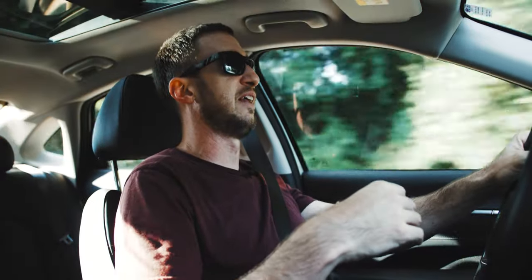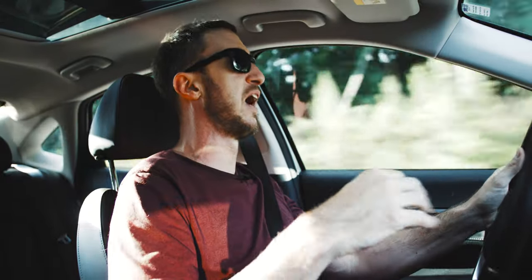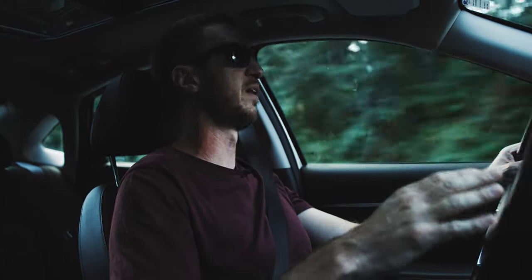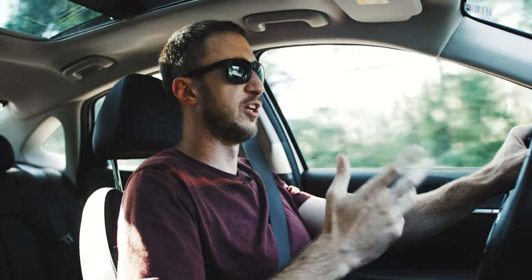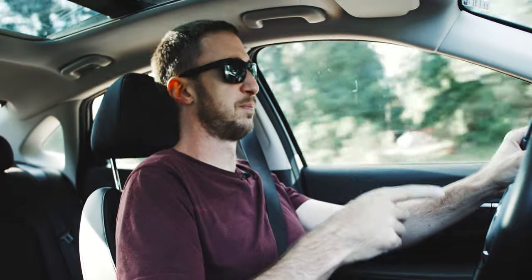It has a surround-view camera that is nice and high quality, kind of high definition. I appreciate that — it's 2021, automakers, let's get our camera quality up there where it belongs. The Sonata doesn't disappoint; the camera view looks great. Like the K5 GT Line, it has a panoramic sunroof, which is appreciated — very large, gives you a lot of light in the cabin. And this car comes with a heads-up display.